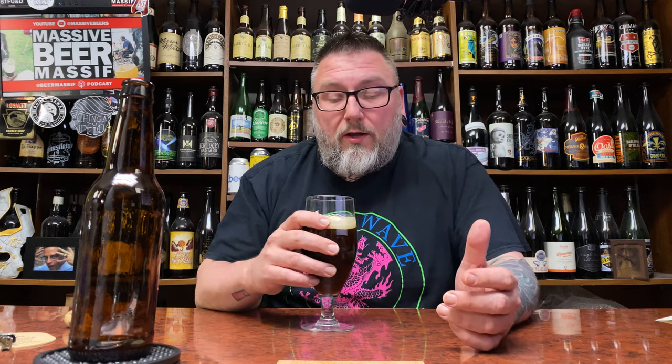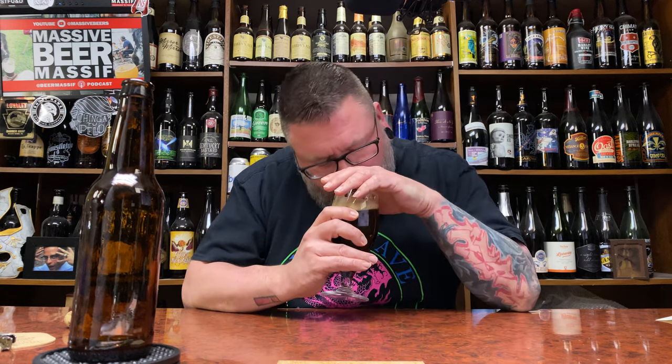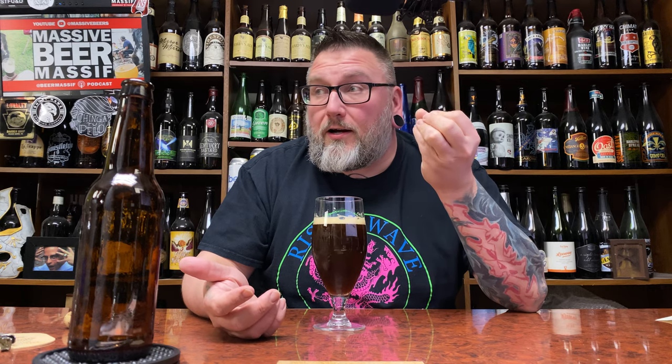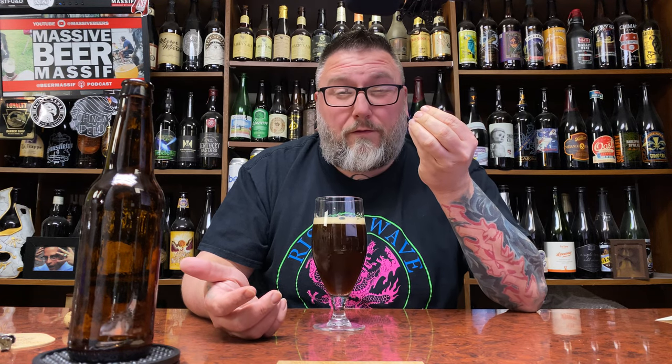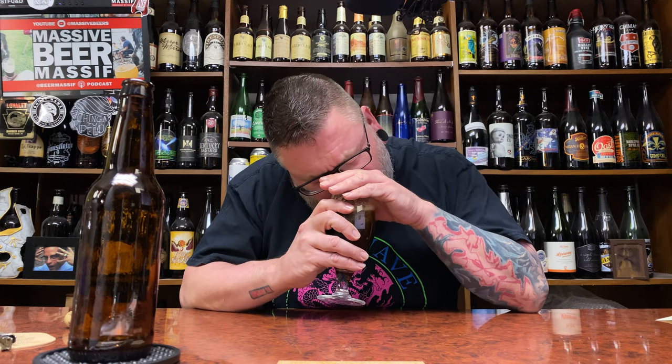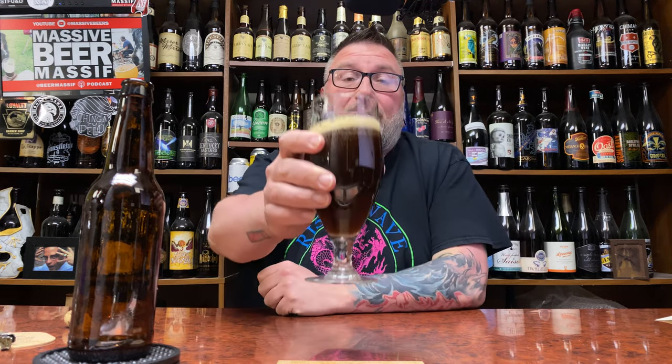Maltiness, bready maltiness — it does kind of smell like a low-ABV Belgian dubbel, but it has that bready maltiness sweetness, a little bit of soft chocolate in there, maybe even a touch of the lightest portion of coffee you could possibly imagine. Sub-4%, there's nothing negative here. I don't get any off-flavors or anything like that. It just smells epically drinkable.